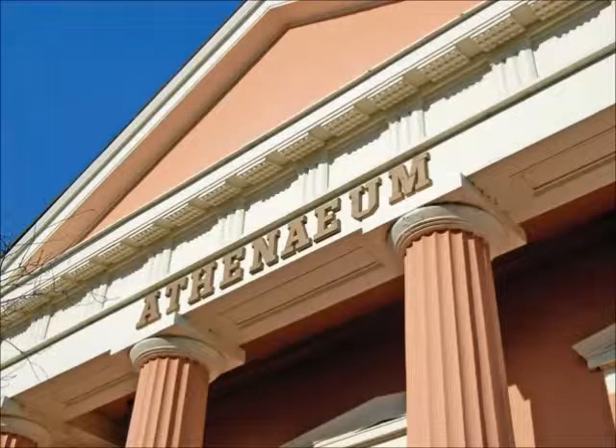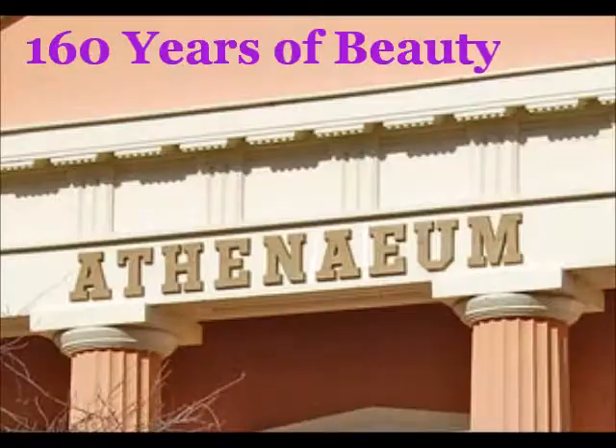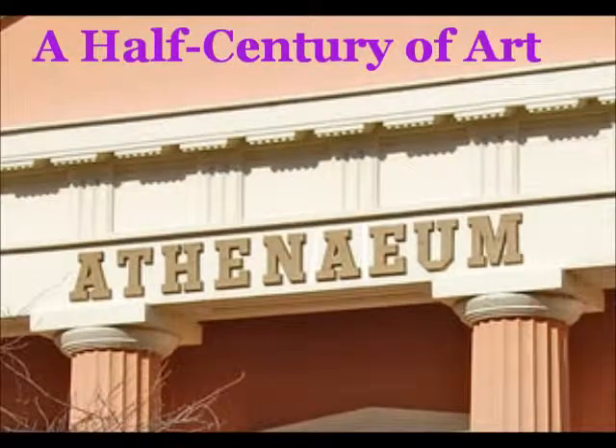The Northern Virginia Fine Arts Association bought the building in 1964, repaired it, restored it, and renamed it the Athenaeum. The Athenaeum is one of the few privately owned buildings in Alexandria open to the public, and it depends largely on the community for its survival.